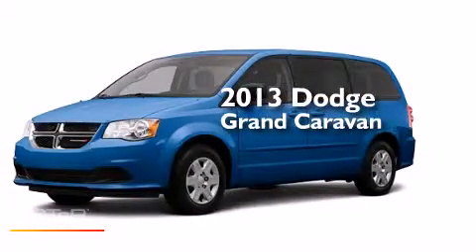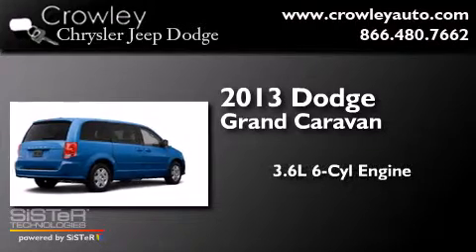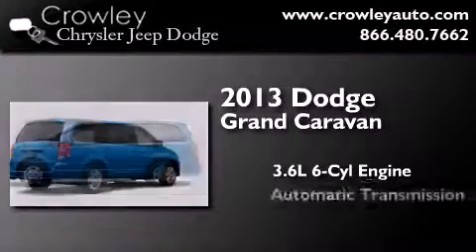This is a brand new 2013 Dodge Grand Caravan. It features a 3.6-liter, six-cylinder engine and an automatic transmission.